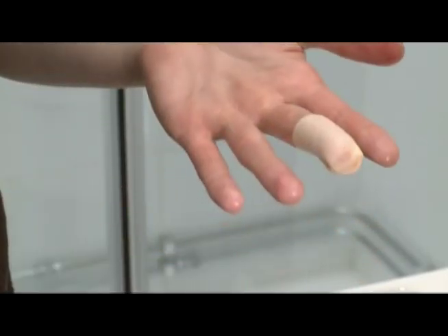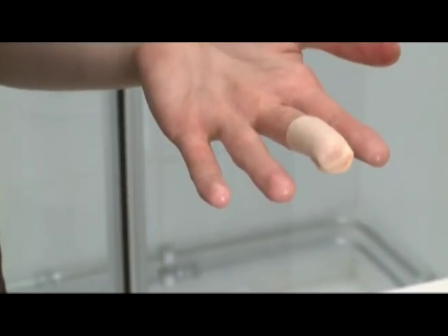A helpful tip: the SoftOne bandage has to be long enough to cover at least one joint in order to stay put.